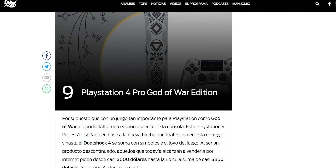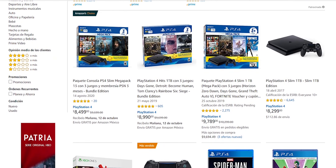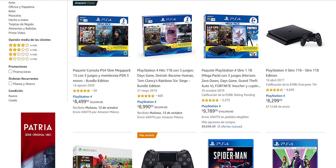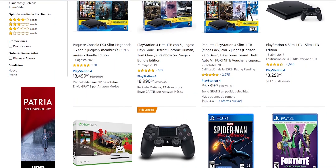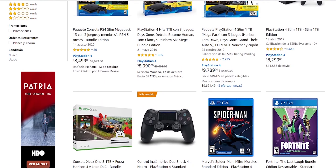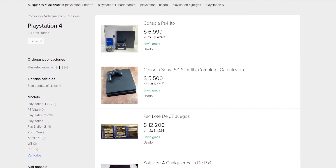Another advantage is that we have multiple versions to choose from. You can find the standard version, the Slim, or the Pro. And if you are lucky or dig around on eBay, you can find special editions that came out with certain games. Prices can also be reasonable depending on where you search — some stores or websites may be more expensive, but if you look in the second-hand market, you can find a reasonable price.